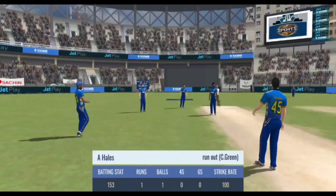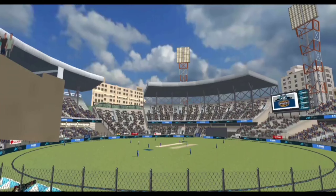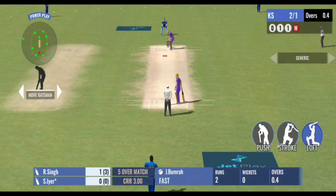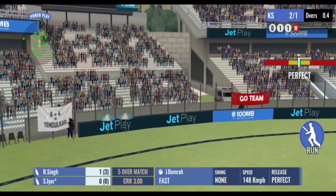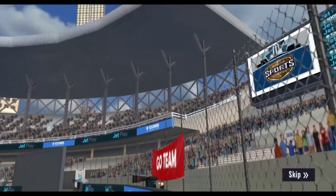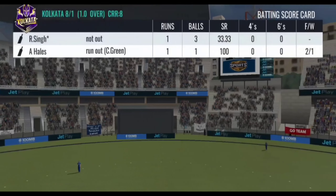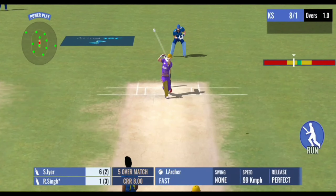A good throw and he's run out — a poor piece of running. Then he's hit it out of the park and the ball goes sailing over the field. He got into good position and poise and managed to lift it over the fielders. The batsman can't do much when you bowl like that.